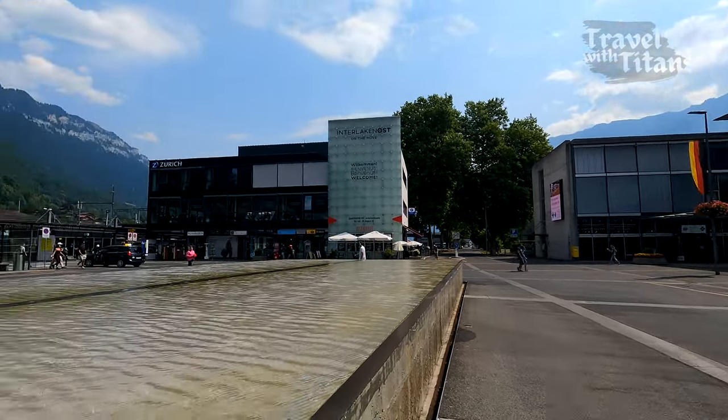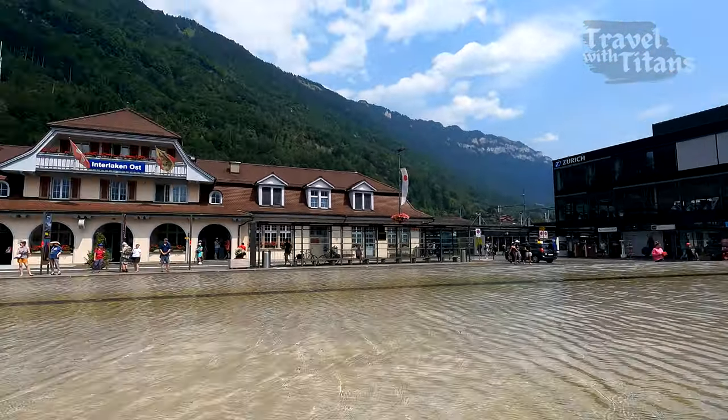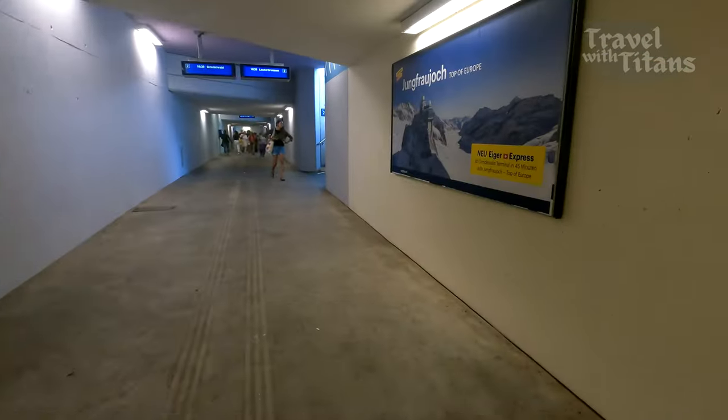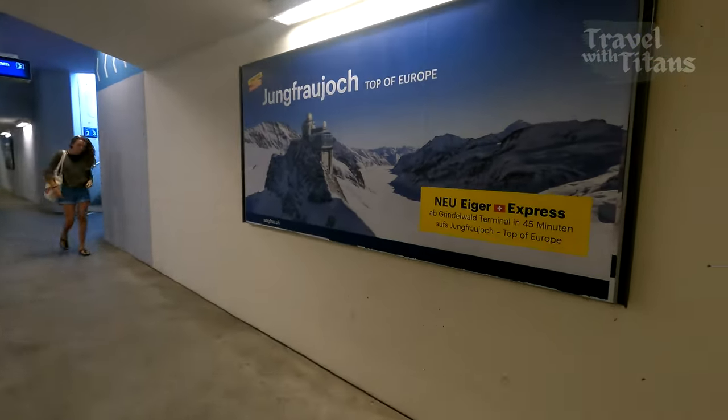Hello friends, welcome back to another video of Switzerland travel series. Currently we are in Interlaken Oost station and today we are going to Jungfraujoch, which is also known as the Top of Europe.